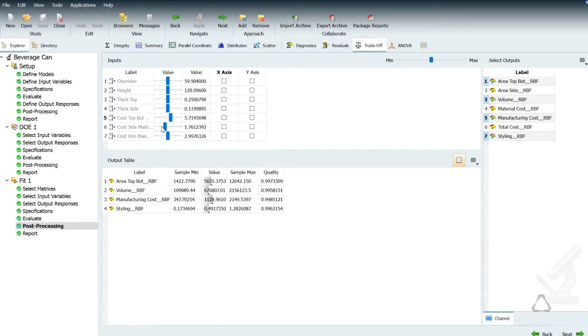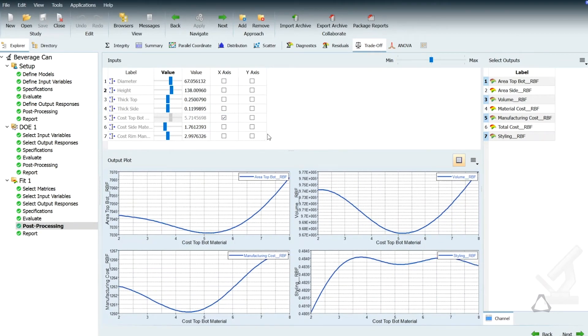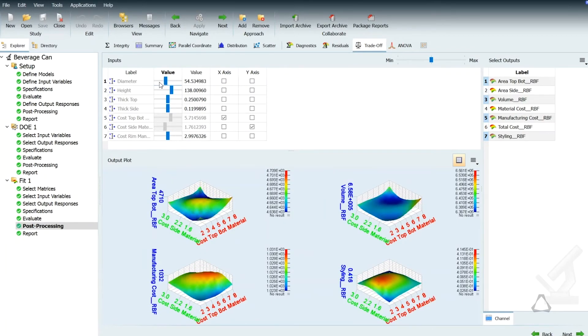Two things about HyperStudy. One is the way the software is laid out is very logical. The other thing is that when you do get stuck, the help people are right there on the phone, right there on email. I was able to do my very first HyperStudy analysis from code installation to getting a result in probably a couple of days, which is phenomenal for how powerful of a tool it is.